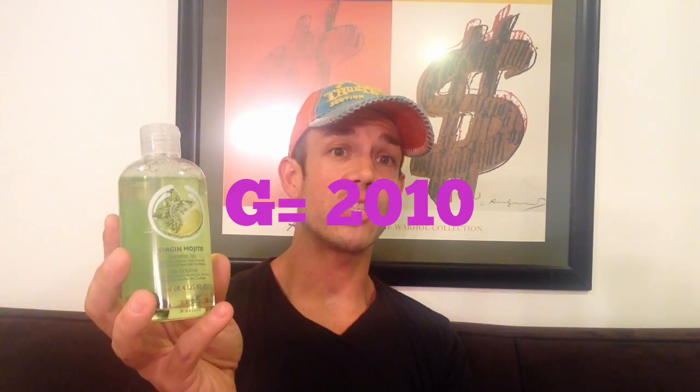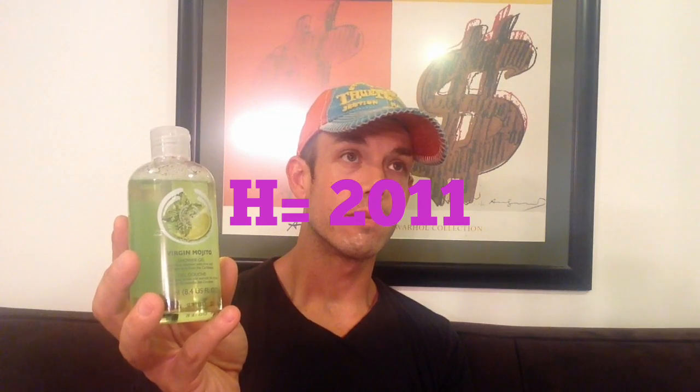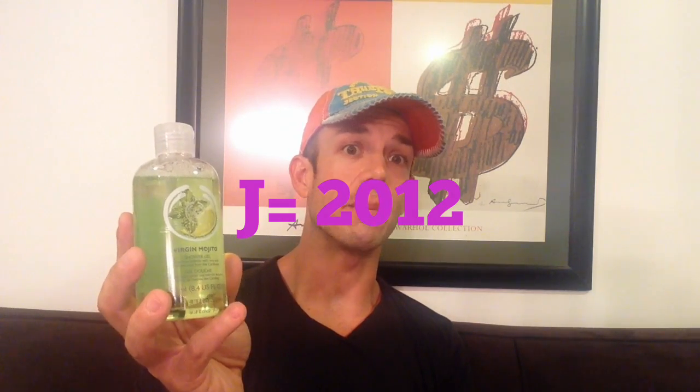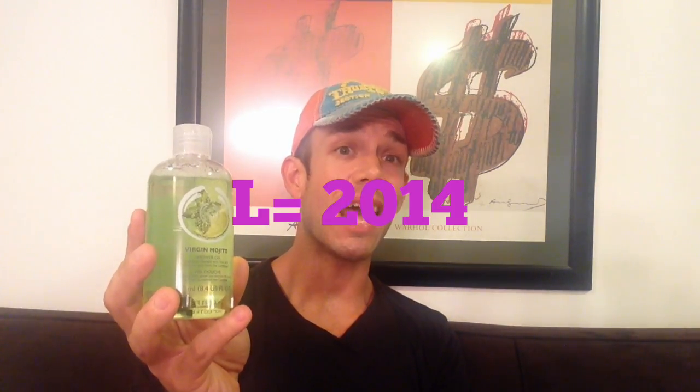They go in alphabetical order with no vowels. 2010 is when it started, and that started with G — as in George. 2011 is H, as in Harold. 2012 is J, as in Jacob. 2013 is K, as in Kevin. 2014 is L, as in Larry. And 2015 is M — as in Madonna.